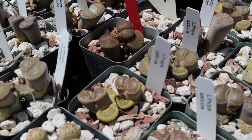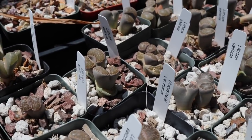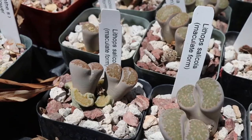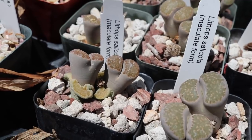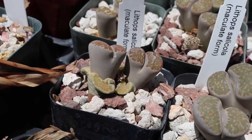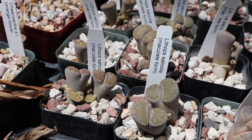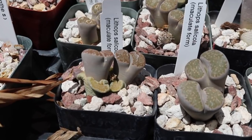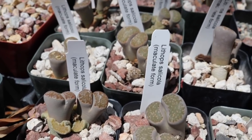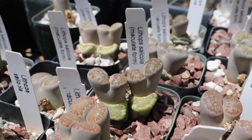Lithops are one of the most unique succulents because they have a specific growth cycle and you have to water them according to what growth cycle they're in. When they're splitting like this, they're putting their energy into creating new bodies, and you can see the older leaves shriveling down as they take all the water and nutrients from the old bodies and put it into the new one. So right now you would not water during this time — you wait until it's used up all of its old leaves and old body.